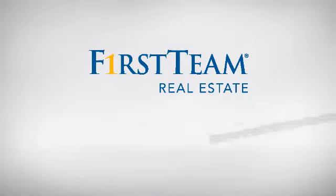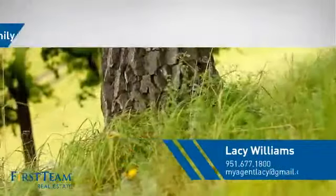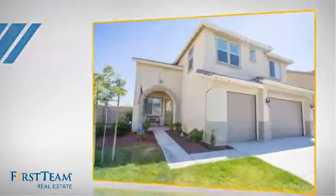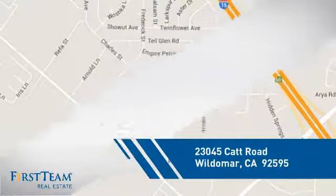At First Team Real Estate, you'll find a place you'll feel right at home in. This video is brought to you by your real estate agent. This detached home is a great choice for families who want the privacy of their very own lot, and it's located in this area.